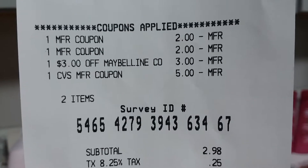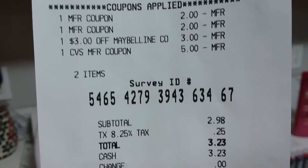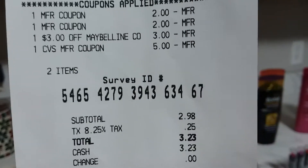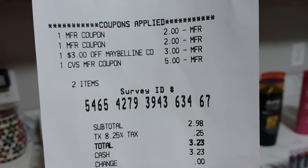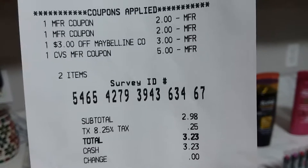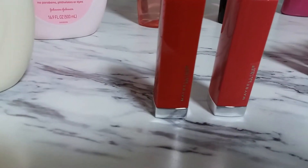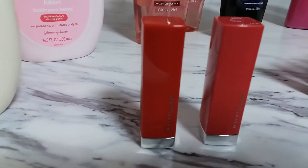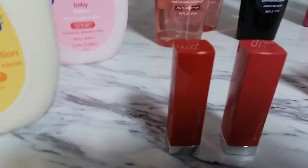I rolled my $5 Extra Bucks from the previous transaction. After all the coupons and Extra Bucks, my subtotal was $2.98 out of pocket for two lipsticks, and I got back $5 Extra Bucks — because when you buy two Maybelline cosmetics, you get $5 Extra Bucks. That's pretty awesome!